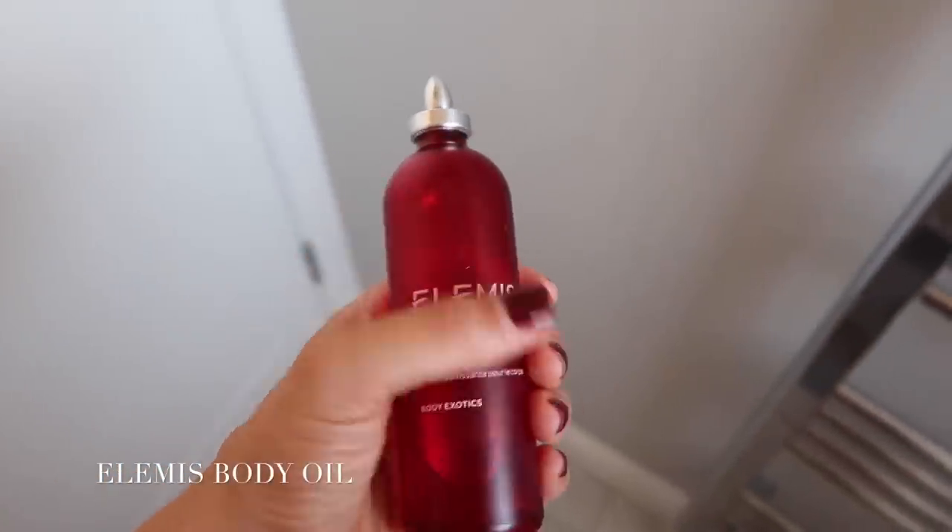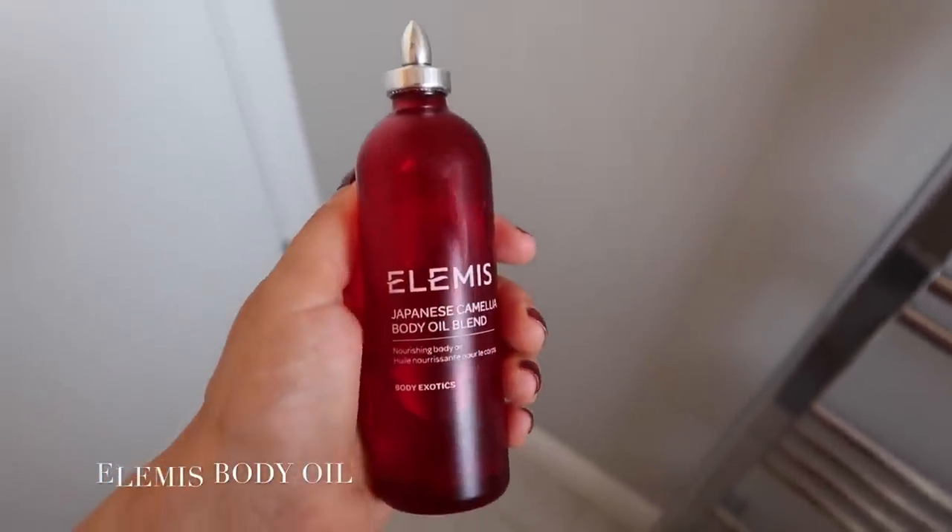Then just repeat through the whole body — legs, arms, stomach — the whole thing. Then either hop in the shower or brush off the dead skin. Honestly, your skin is going to be glowing, cellulite-free, and it's incredibly energizing. I already feel ready to go. Something else I've been doing is using an Elemis oil.